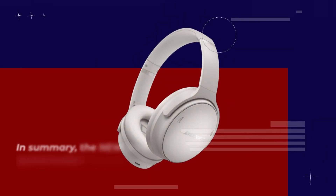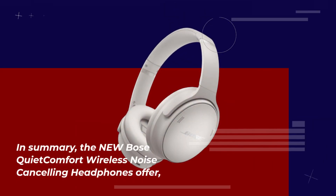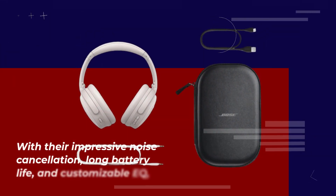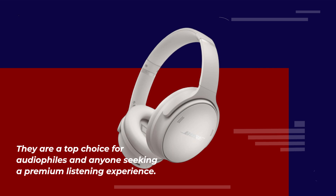In summary, the new Bose QuietComfort wireless noise-cancelling headphones offer an exceptional blend of comfort, cutting-edge technology, and outstanding sound quality. With their impressive noise cancellation, long battery life, and customizable EQ, they are a top choice for audiophiles and anyone seeking a premium listening experience.